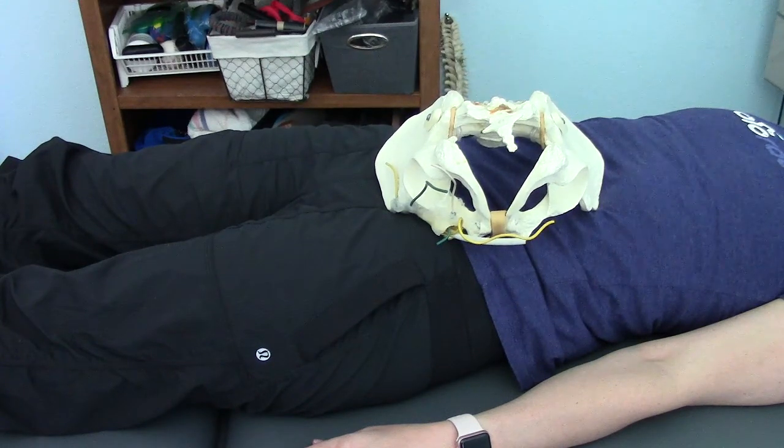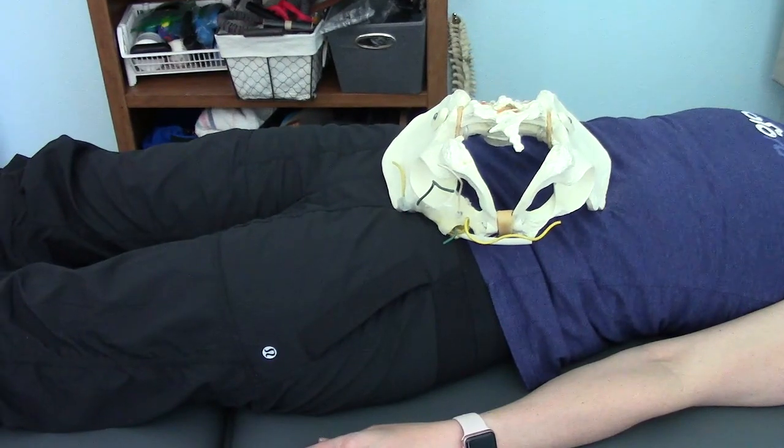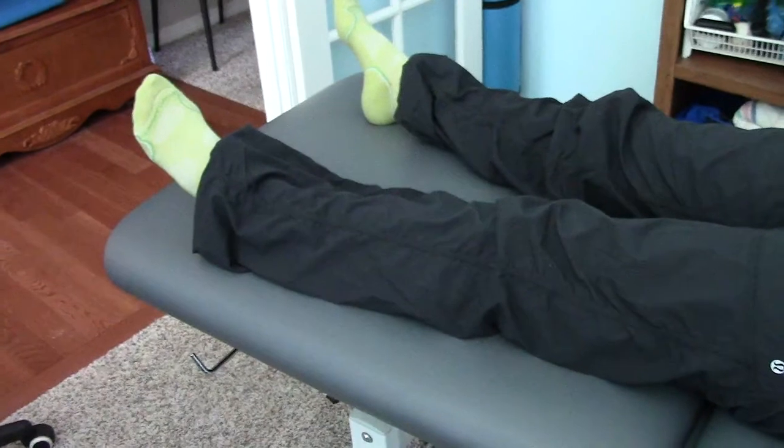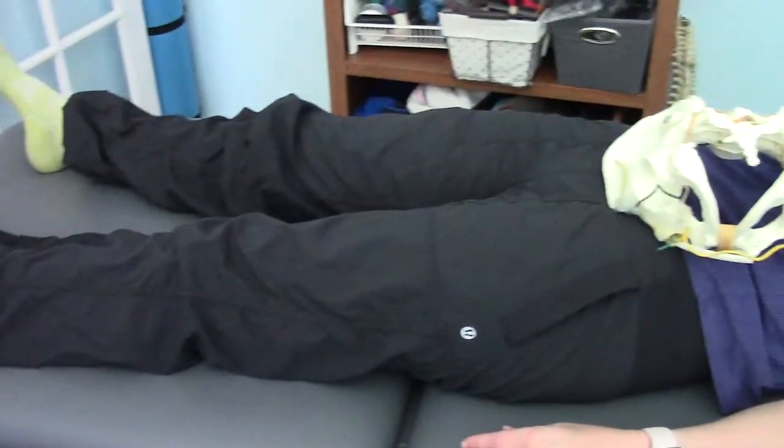This is my client, Marla, who is very athletic and very fit, and has excellent range of motion throughout her lower extremities. That includes feet and ankle, knees and hips.